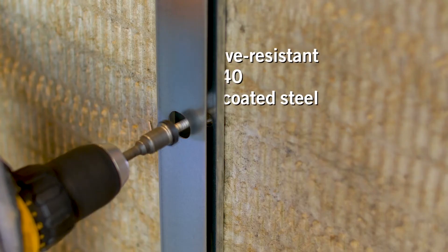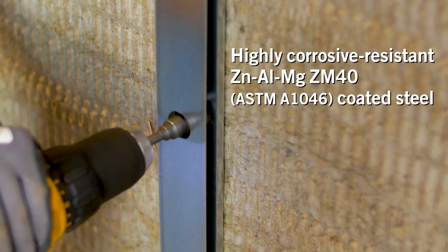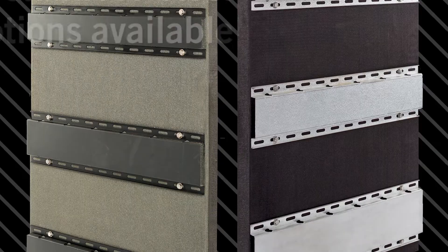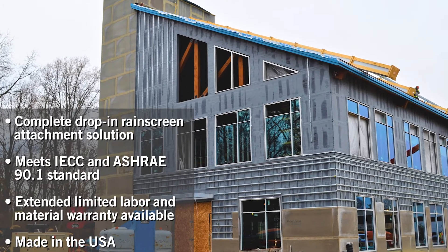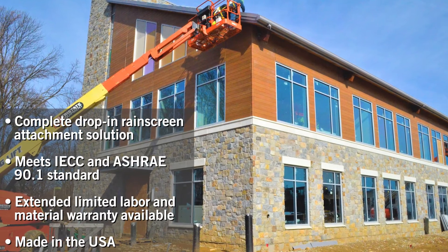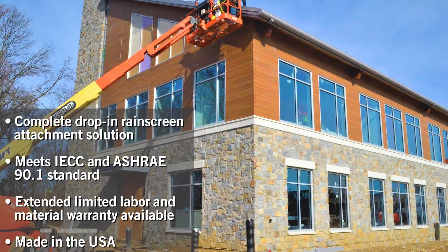CI system steel components coated in zinc aluminum magnesium can be produced in standard or custom lengths in either 16 or 18 gauge and are available with a black finish or stainless steel. This easy to install engineered solution will provide peace of mind and design versatility while still meeting or exceeding North American energy code requirements.